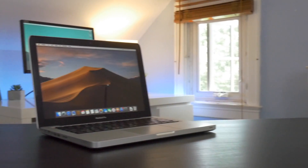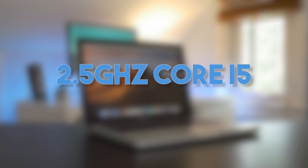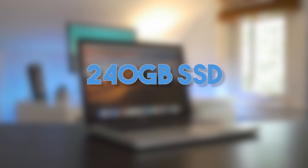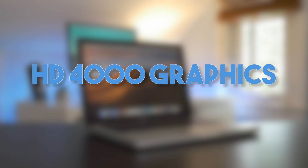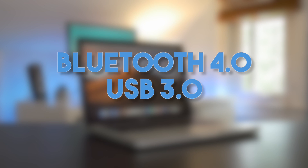So what are the specs of this machine? My model has the 2.5GHz Core i5 — that's a 3rd generation Ivy Bridge dual-core processor. I upgraded my model to 8GB of 1600MHz DDR3 RAM and upgraded the storage with a 240GB SanDisk SSD. Graphics are handled by Intel HD Graphics 4000. The 2012 also switches to USB 3.0 and Bluetooth 4.0, a significant connectivity upgrade from the 2011 models.